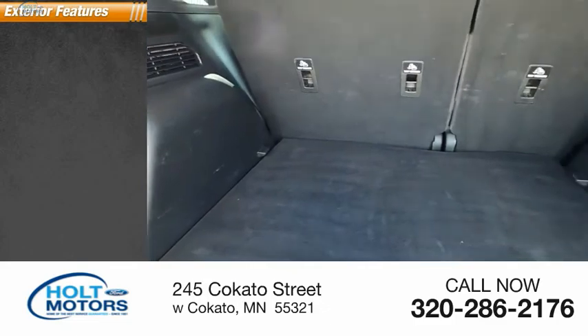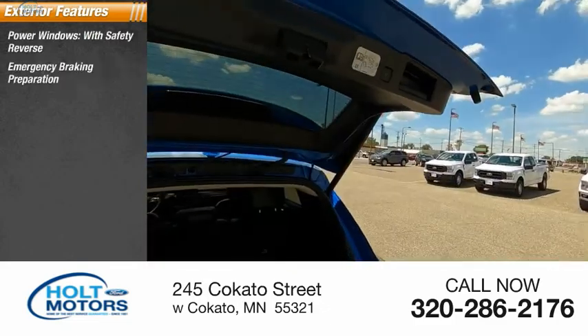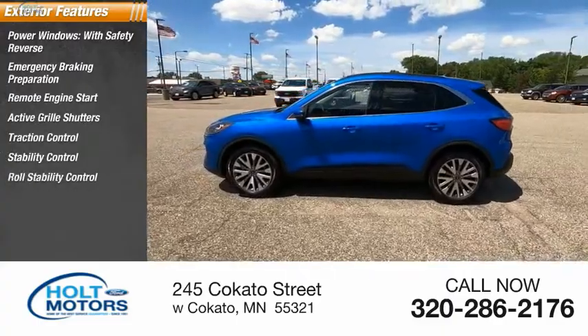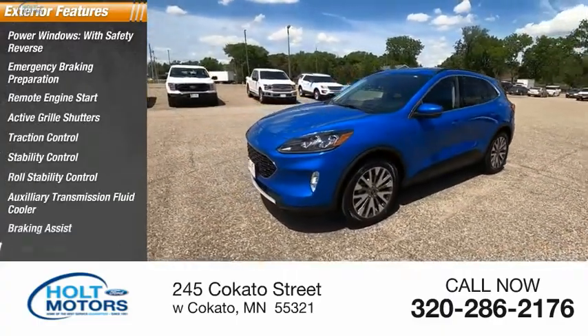Here are some of this vehicle's great options: power windows with safety reverse, emergency braking preparation, remote engine start, active grille shutters, traction control, stability control, roll stability control, auxiliary transmission fluid cooler, braking assist, and power brakes.